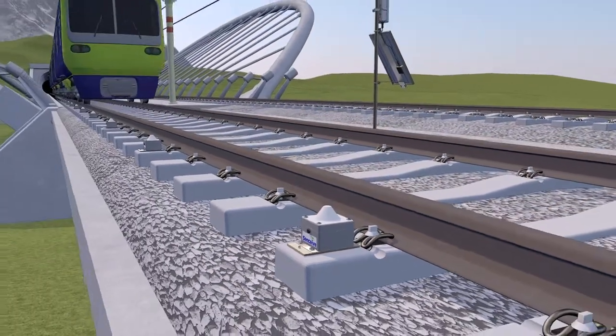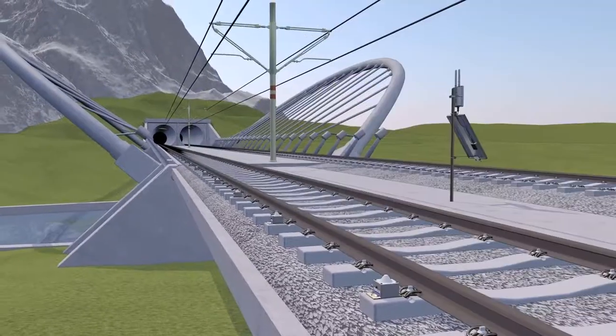Our FlatMesh platform — sensors, gateways and hubs — are London Underground and Network Rail approved.